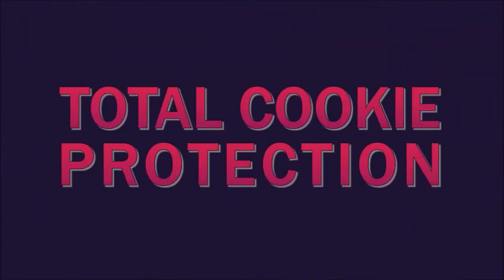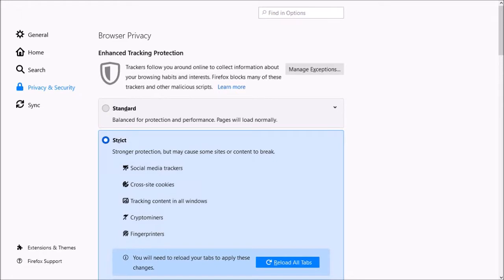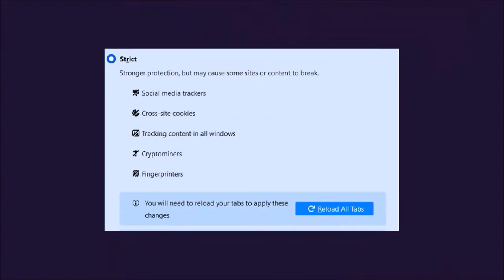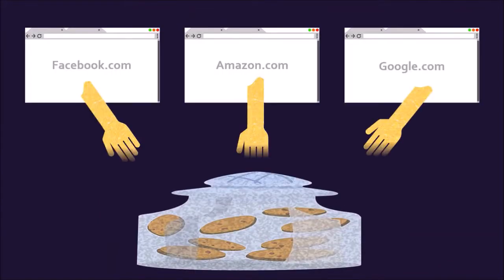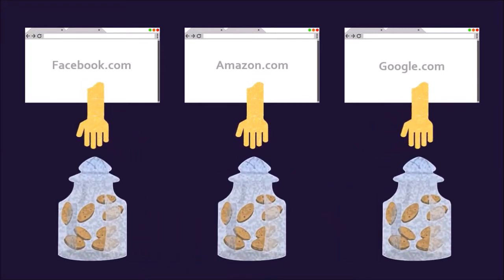First up, Total Cookie Protection, which is part of Mozilla's enhanced tracking protection to protect your privacy online. You'll find Total Cookie Protection in strict mode. It's designed to isolate cookies and tracking data by website, so each site gets their own cookie jar, essentially preventing cookies from being used to track you from site to site.